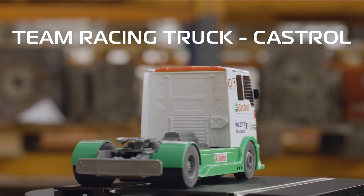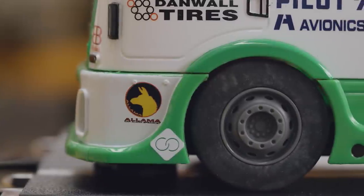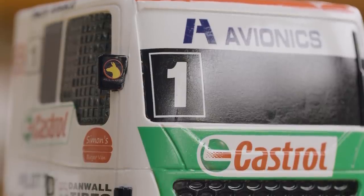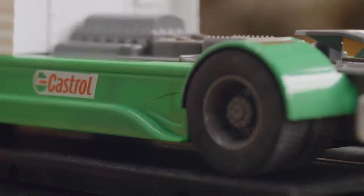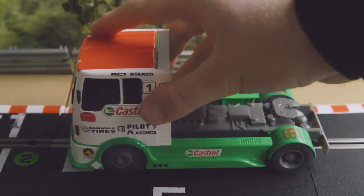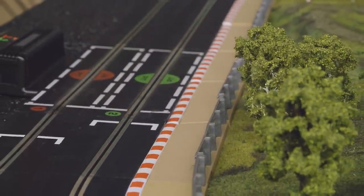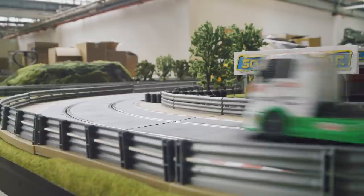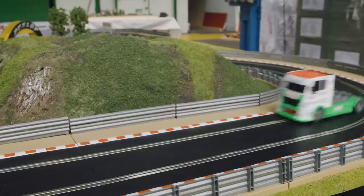Truck racing is a real spectacle. These behemoths of motorsport are to be found tearing round the racetracks of the world, with steam coming from the brakes and diesel smoke belching out — they are not for the faint of heart. These accelerate faster than a 911 Turbo, and even in Scalextric form, these trucks are a real handful. This Castrol racing truck will be a real standout piece in anyone's slot car collection.